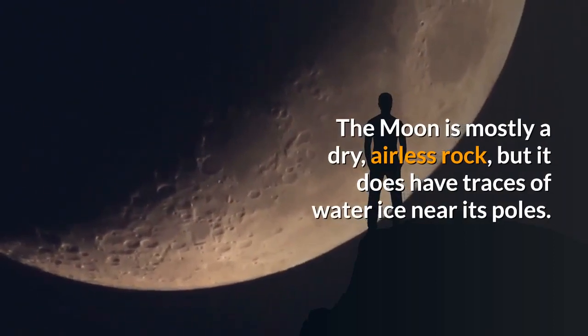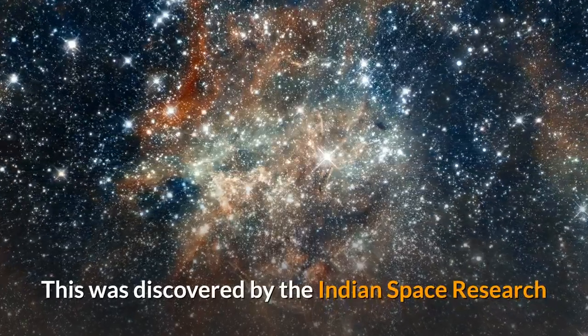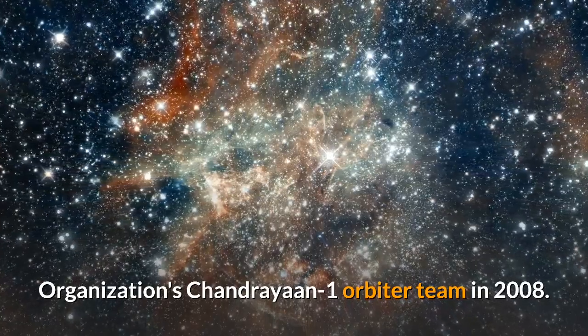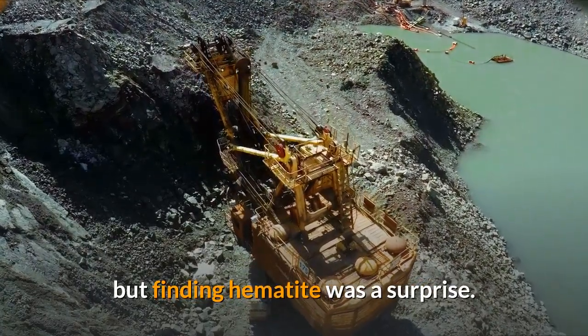The Moon is mostly a dry, airless rock, but it does have traces of water ice near its poles. This was discovered by the Indian Space Research Organization's Chandrayaan-1 orbiter team in 2008. The team has also located various minerals on the lunar surface, but finding hematite was a surprise.